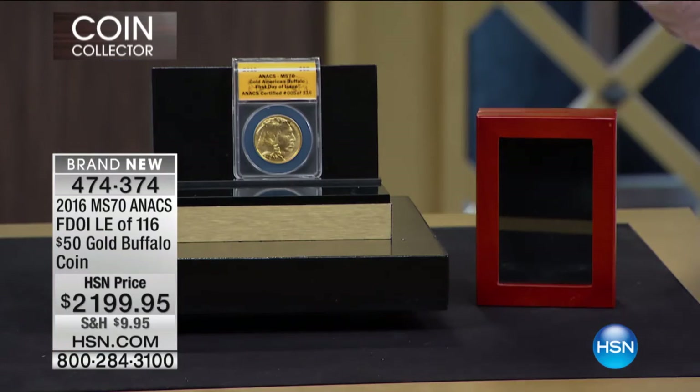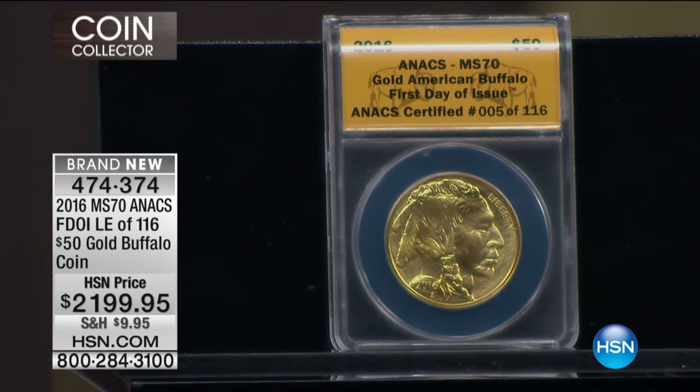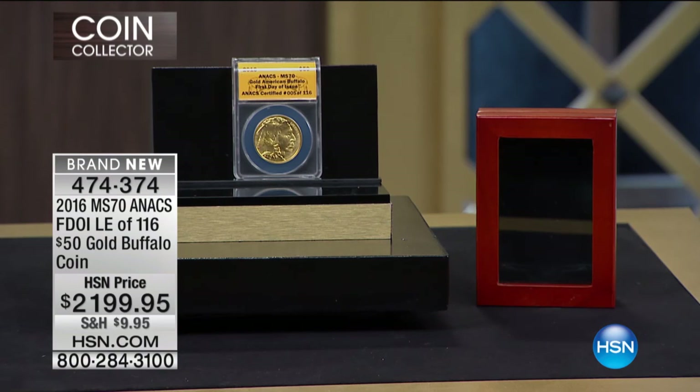The value is built in and it's not going anywhere. It's not something you'll ever say, 'It was really great in 2016 when I bought it, but now I'm not so sure.' It just gets better and better. Your coin will be numbered between one and 116 — and that's it. Very few things in life are this special and this rare, and you're looking at your next one.